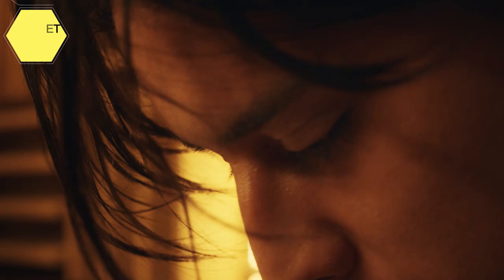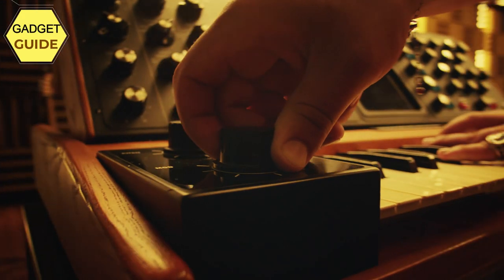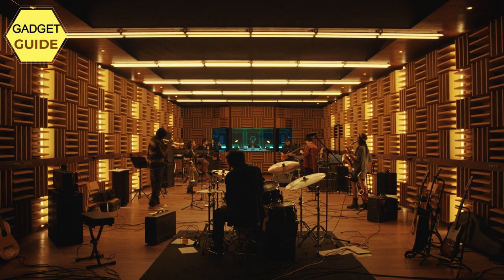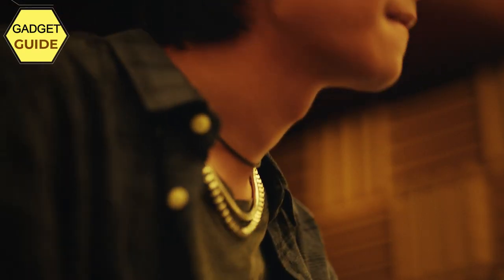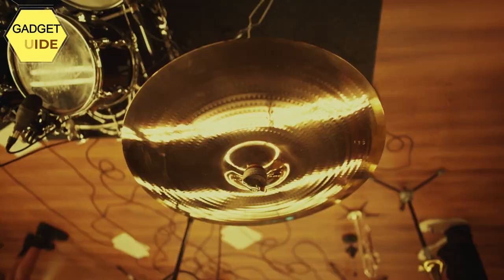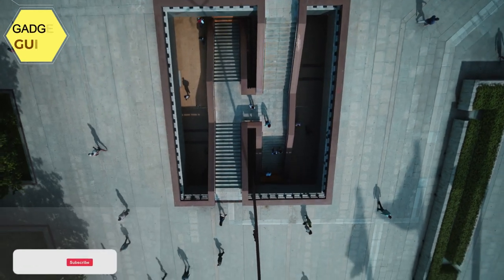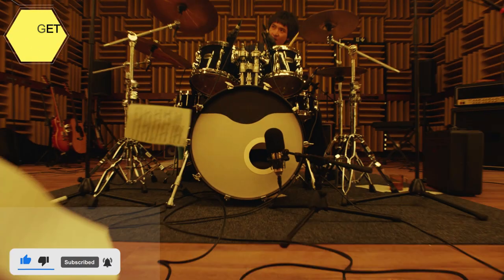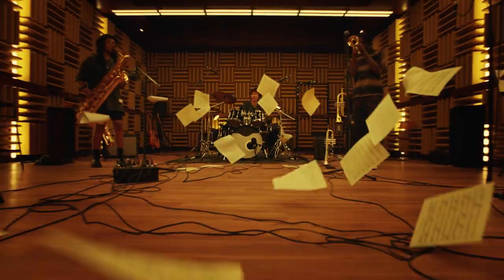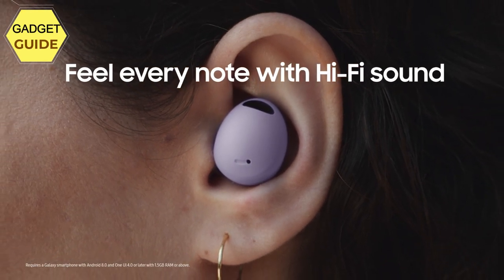Enhanced 360-degree audio amplifies what you like and minimizes what you don't, bringing out tones you love from every angle for a personalized surround sound experience every time you pop them in. HD Voice Technology separates your voice from surrounding noise so you come through crystal clear even with hustle and bustle around you. Intelligent conversation mode detects your voice, turns off ANC, turns down the volume, and switches to ambient mode.